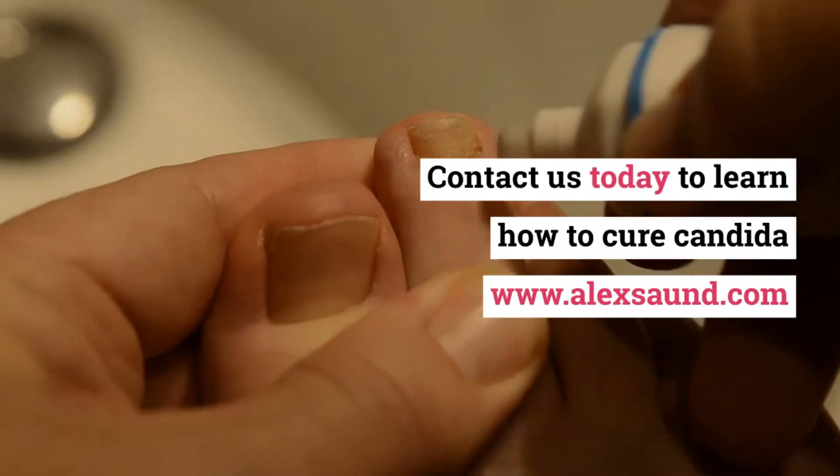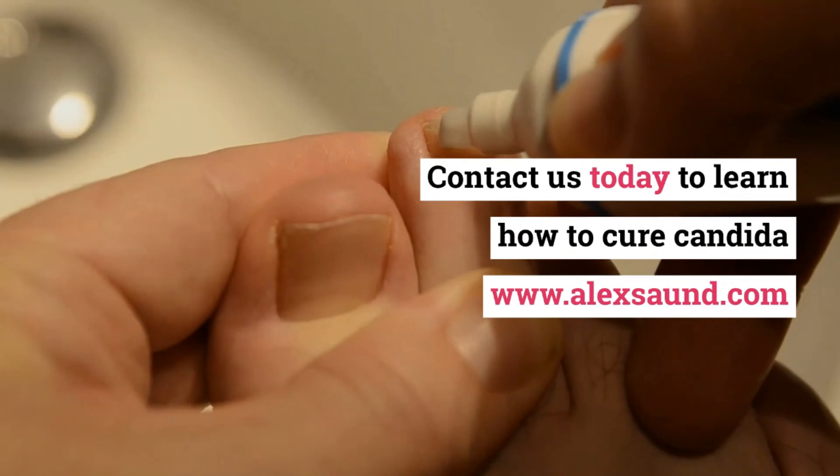Contact us today to learn how to cure Candida at www.alexon.com.